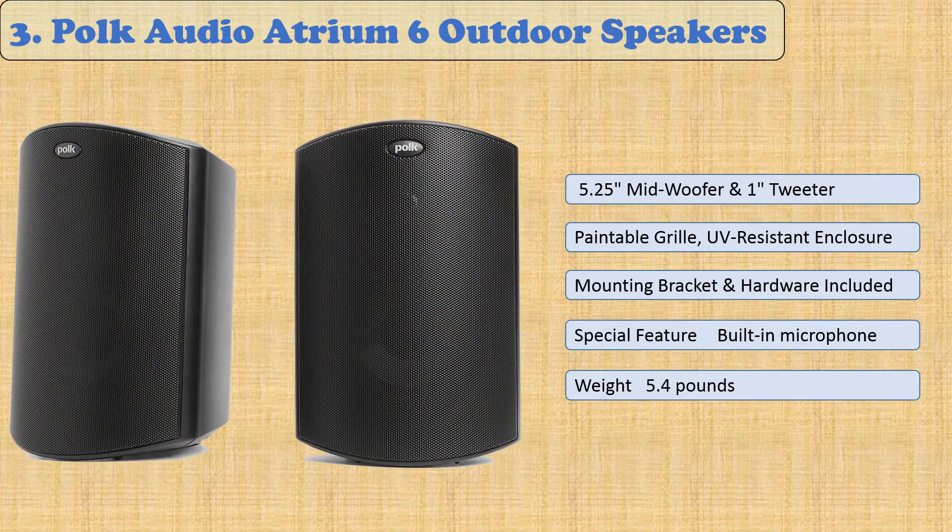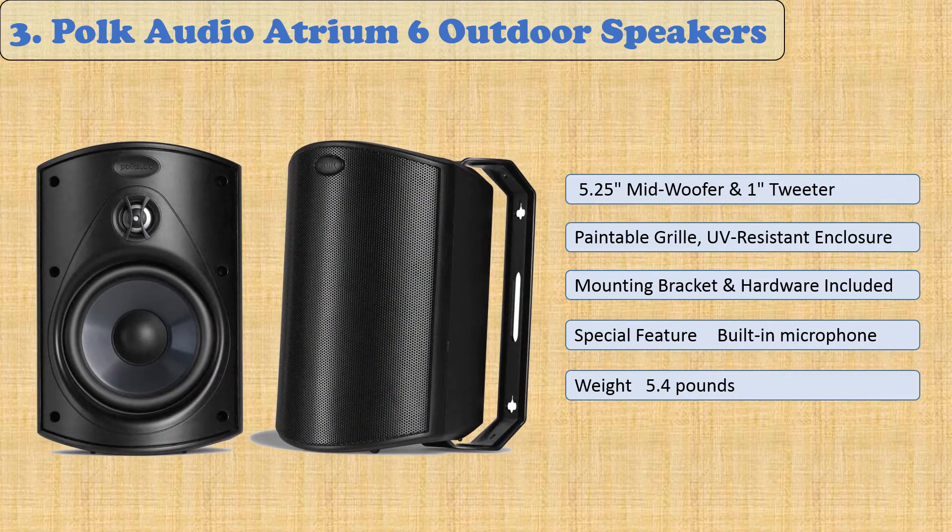At number 3: POKE Audio Atrium 6 Outdoor Speakers. POKE Audio Atrium 6 Outdoor Speakers are a great choice for those who want to listen to their favorite tunes outside. These speakers are all weather certified and water resistant, so you can feel free to enjoy them in the rain without worrying about damage. They're also easy to install and look great both indoors and outdoors. The aluminum grills and brackets, stainless steel hardware, and brass inserts make these speakers rust-resistant. With POKE Audio Atrium 6 Outdoor Speakers, you can choose from a variety of mounting options to get the best sound.